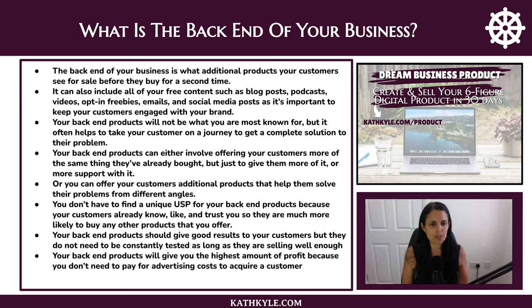For example, if you sold a bundle of 10 templates on the front end, on the back end you could offer a bundle of 100 templates. Or you could offer a mini course on the front end teaching people how to get their first 10 followers on Instagram, and on the back end offer a full signature course teaching them how to make sales from Instagram. You can also offer products that help customers solve their problems from different angles — covering planning, mindset, product creation, marketing, and selling — so there's a complete customer journey to their ultimate result.